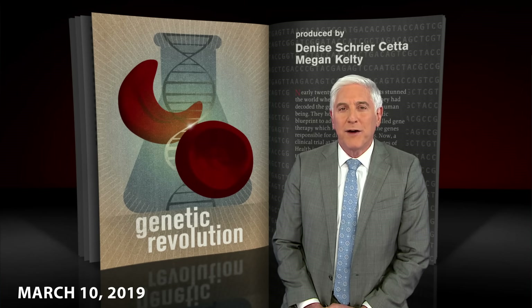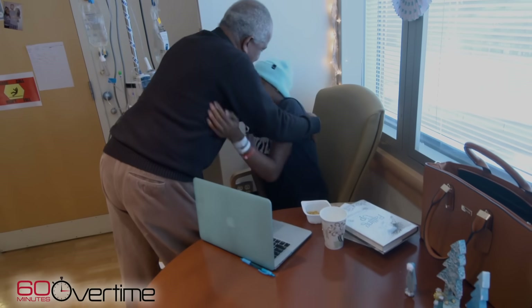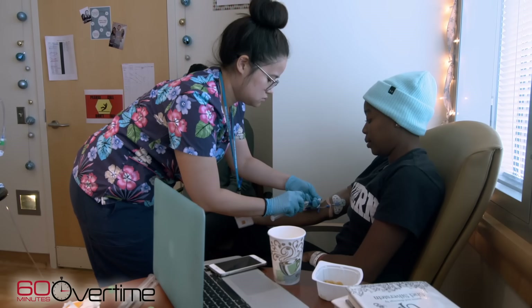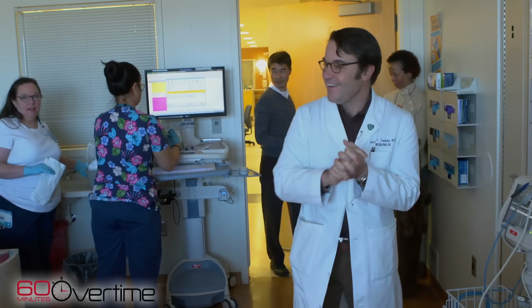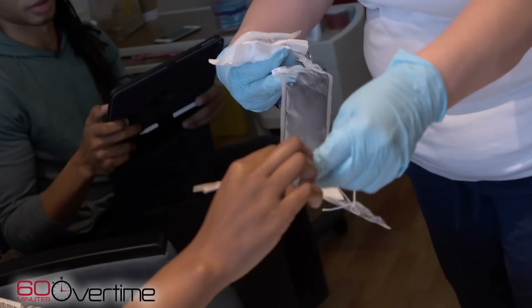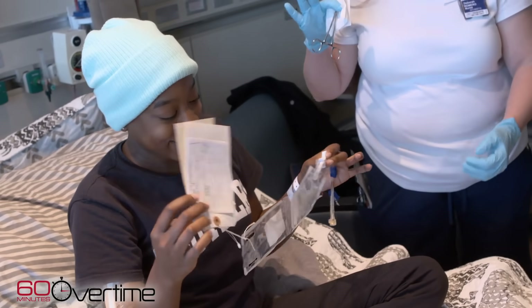For the past 15 months, we've been following the scientists and patients who are ushering in a genetic revolution. It's the day after Christmas 2017, and 27-year-old Janelle Stevenson has come with her father and brother from Florida to the National Institutes of Health just outside Washington, D.C. She's one of a small group of patients to receive an infusion containing altered DNA. "Best Christmas present ever."